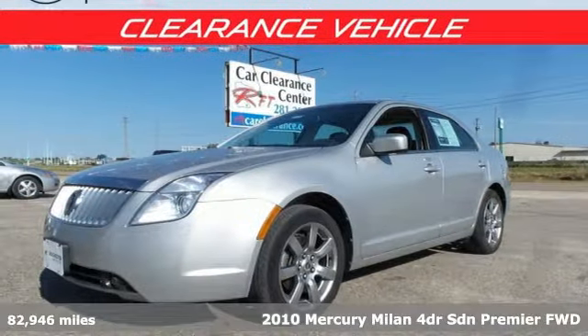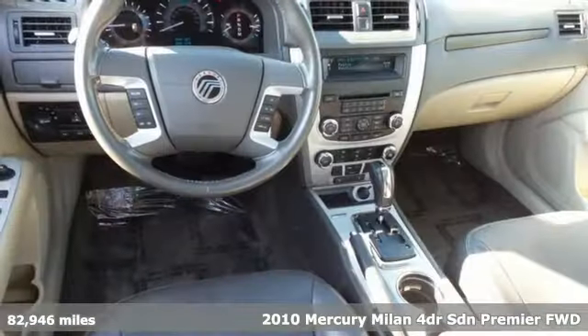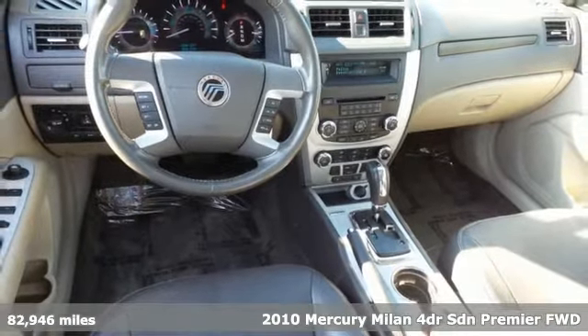It's a 2010 Mercury Milan. Both roomy and sporty, this is the family sedan that was born to zip.